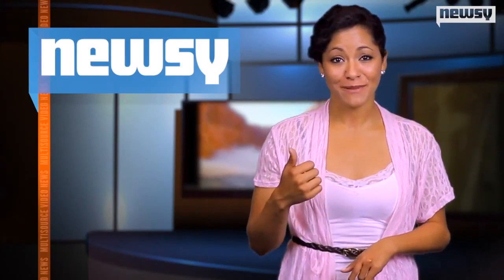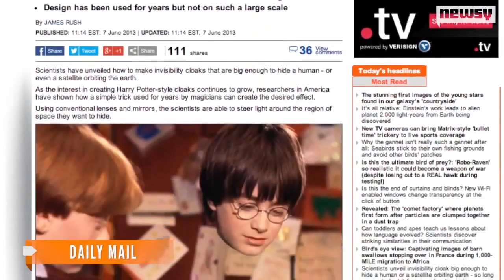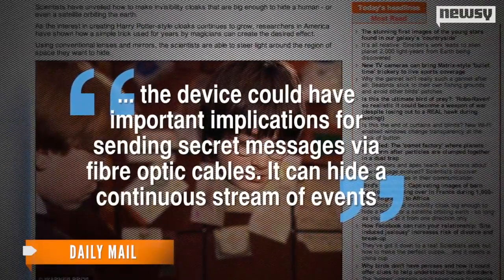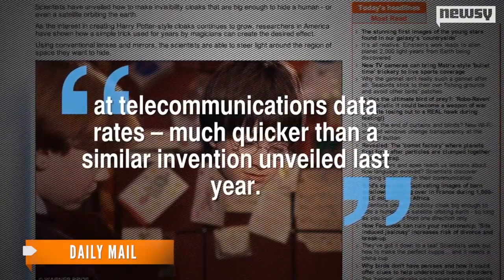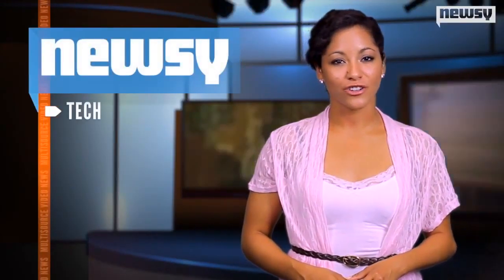Researchers hope the headway they've made in the ever-present attempt to create invisibility could have profound effects not only here on Earth, but up in space as well. The cloak might one day be able to hide satellites in mid to high Earth orbit. Also, the device could have important implications for sending secret messages via fiber-optic cables. It can hide a continuous stream of events at telecommunications data rates much quicker than a similar invention unveiled last year. The research for this latest invention was published in the journal Nature.